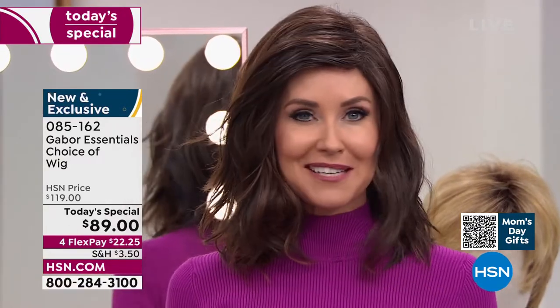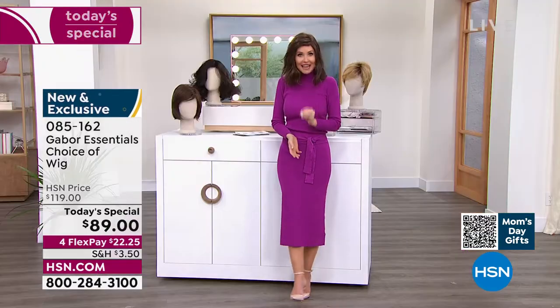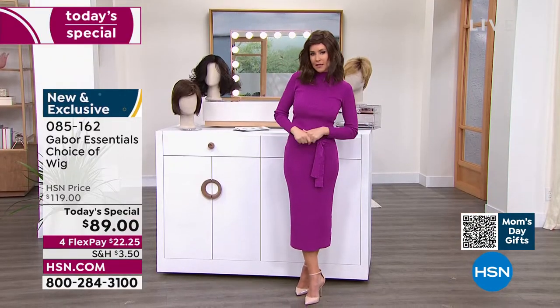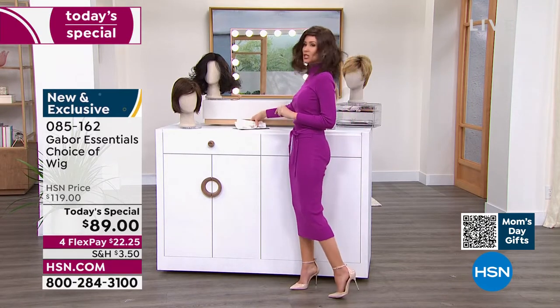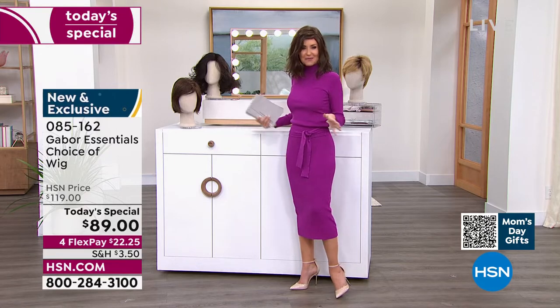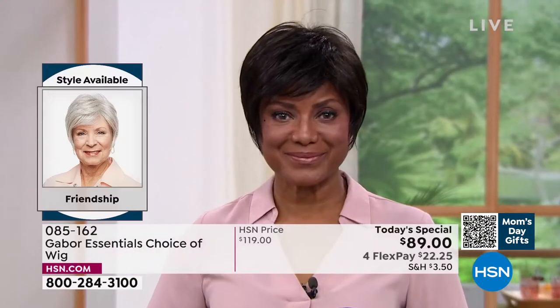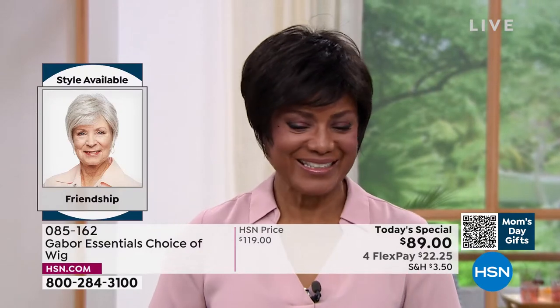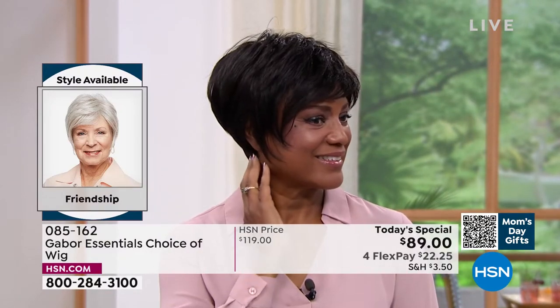I'm going to be trying on different colors. Because at this price, flex pay is $22 and change. You can get these home and start experimenting. Ever wondered what you'd look like in a short cut? We're going to show you the Friendship — that's where we're going to start. If you're on the phone, you can always ask your representative, or go to hsn.com — it'll show you all of the different styles right next to each other.